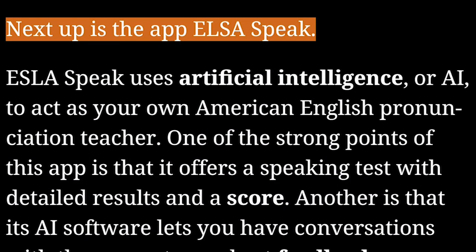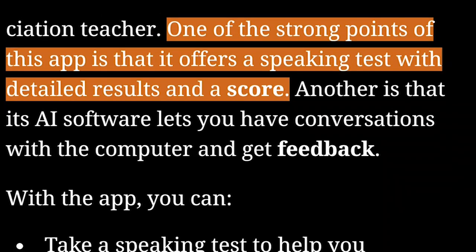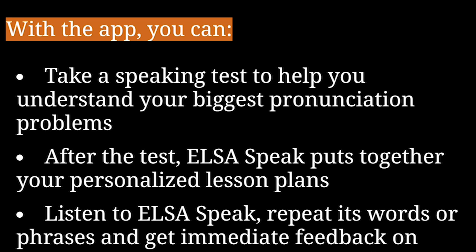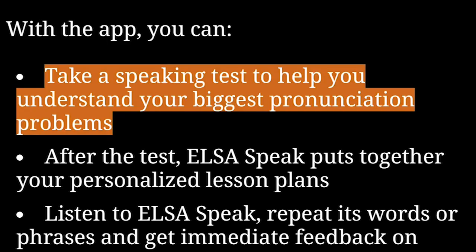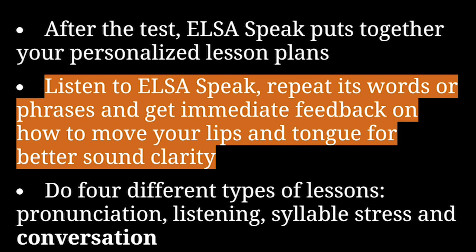Next up is the app Elsa Speak. Elsa Speak uses artificial intelligence, or AI, to act as your own American English pronunciation teacher. One of the strong points of this app is that it offers a speaking test with detailed results and a score. Another is that its AI software lets you have conversations with the computer and get feedback. With the app, you can take a speaking test to help you understand your biggest pronunciation problems. After the test, Elsa Speak puts together your personalized lesson plans.